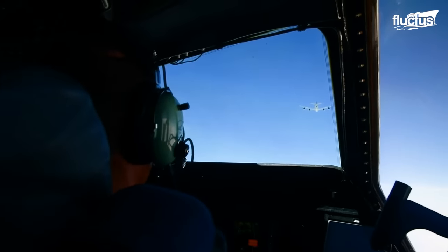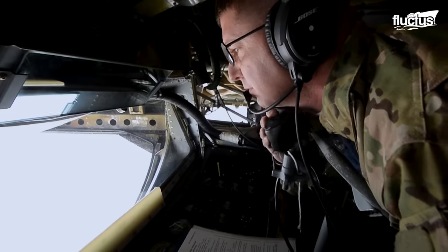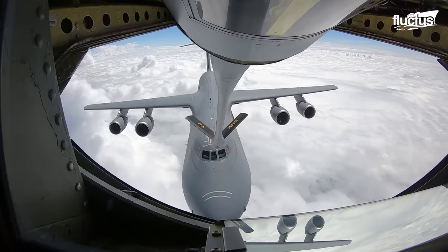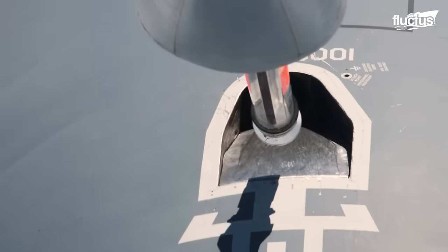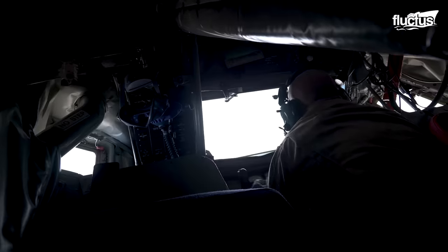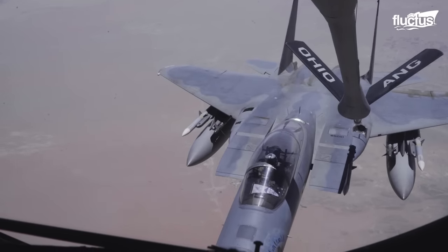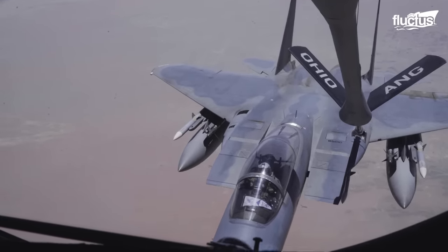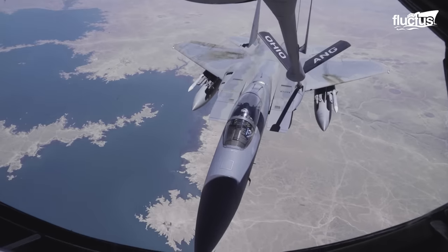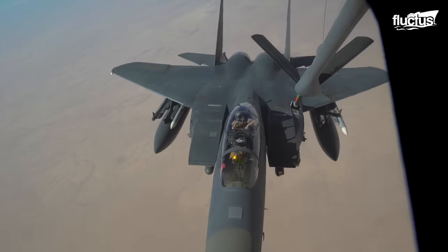The flying boom offers faster fuel transfer. The boom operator navigates a telescoping tube into the receptacle of the aircraft being refueled. Most U.S. Air Force fixed-wing aircraft refuel with the flying boom method. The flying boom refueling method relies very much on the boom operator, who performs the task of keeping the telescoping refueling boom in place as the jet pilots maintain their speed and altitude throughout the fuel transfer.